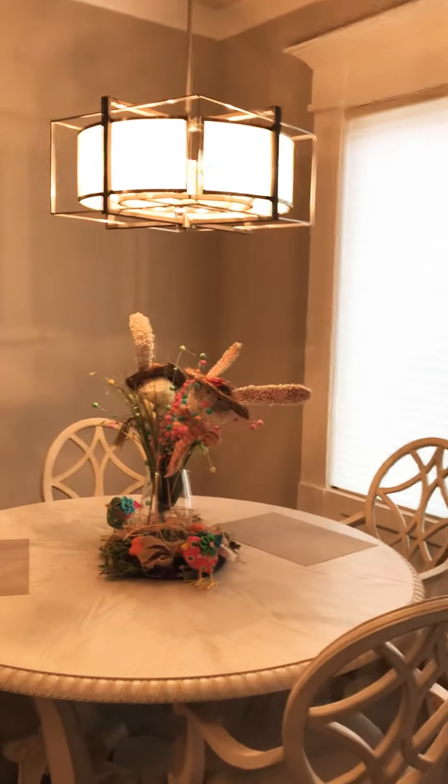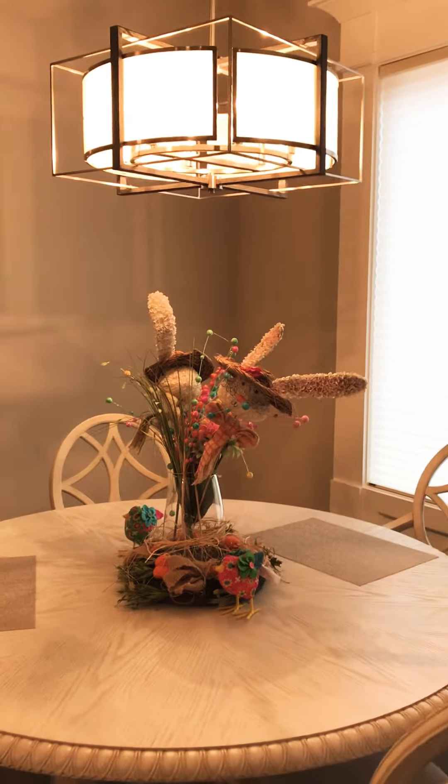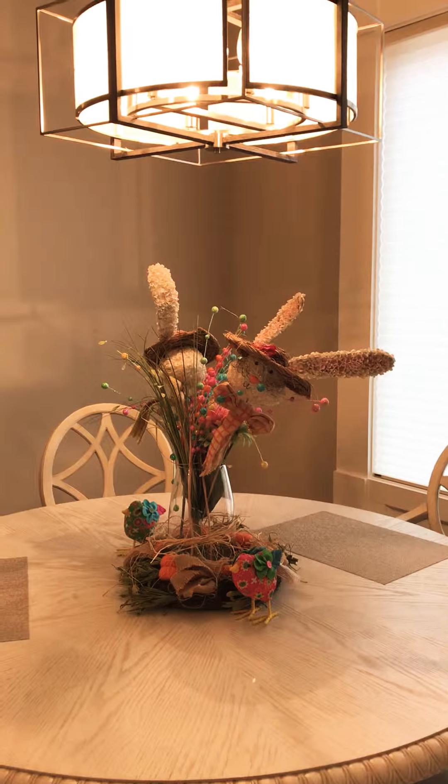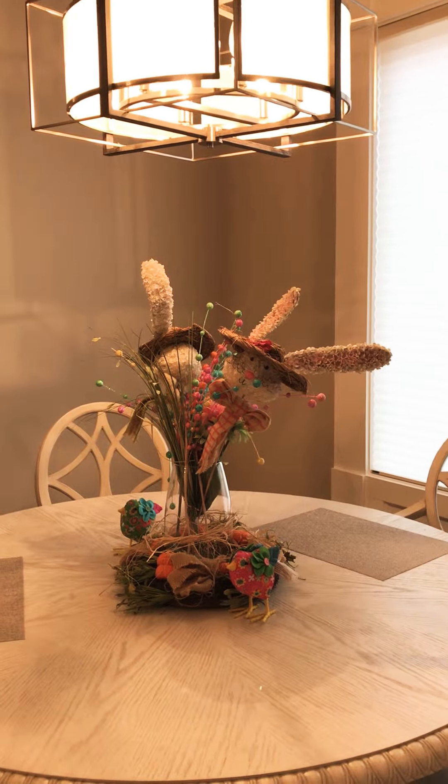Happy Friday everybody, this has been another Made in the Shade Minute. I'm Mike Kirby and we are Made in the Shade Little Rock — www.madeintheshadeLR.com. Cheers and thank you!